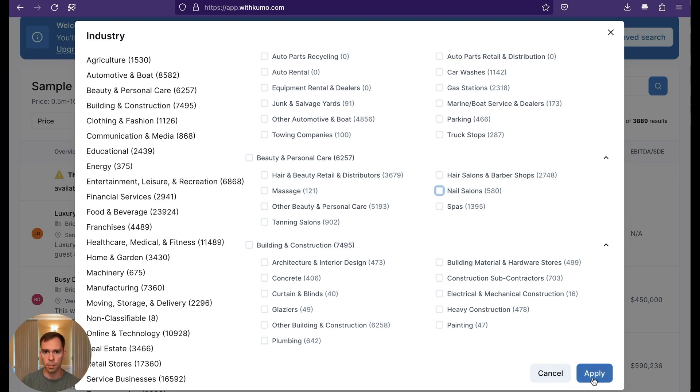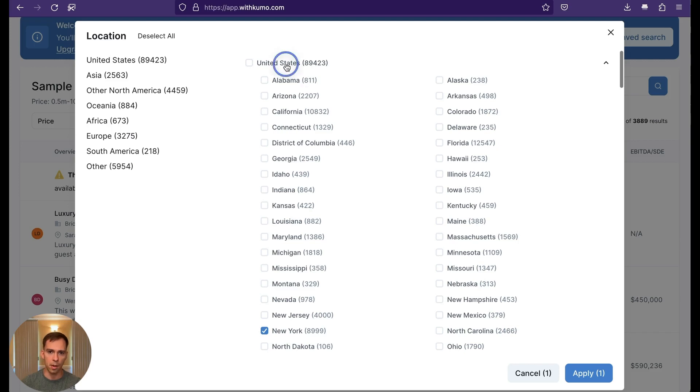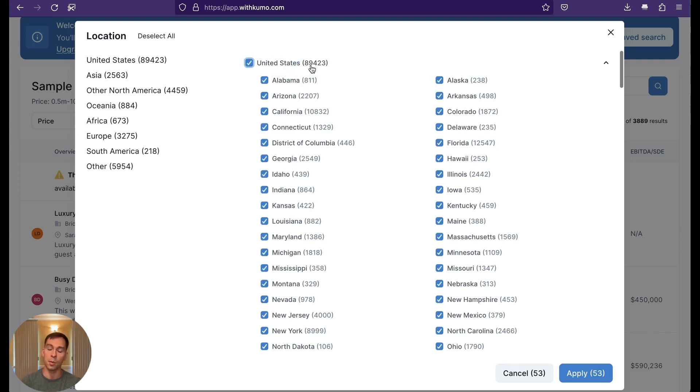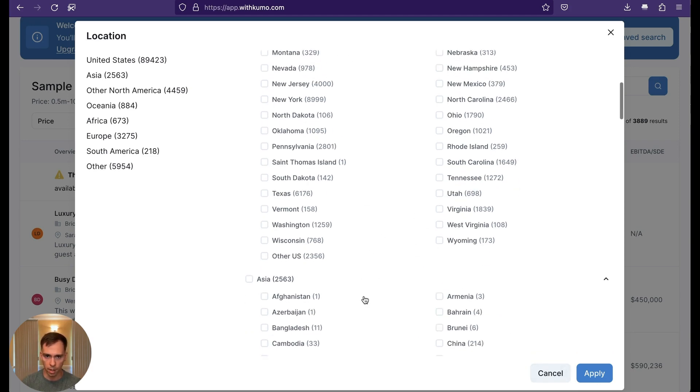We can also choose location by state, or the entire United States, which has close to 90,000 listings — that's pretty amazing. Or you can go to other countries, which BizBuySell doesn't allow. We can only do the US there, so that's a nice advantage. We've got a lot of choices here.